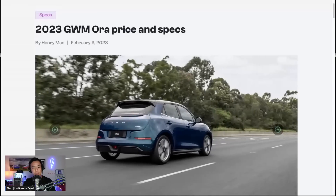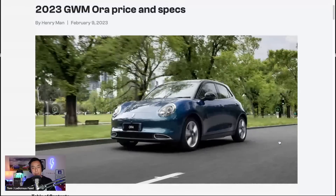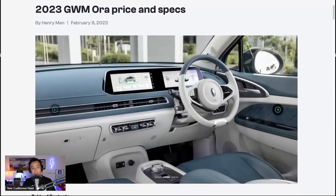It's an article by Henry Mann from Z Cars. Let's have a look at the pictures. That's the Aura from the back, and there it is from the front. It looks very mini-like — a small-ish urban vehicle — and inside it looks very much like the GMP platform featured in the IONIQ EV6 and Genesis GV60.